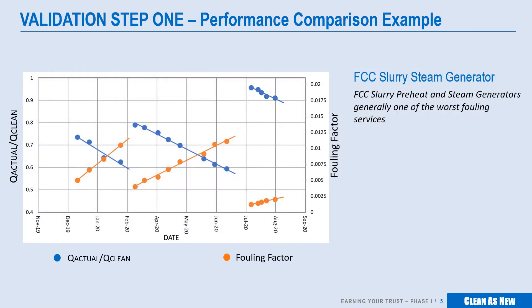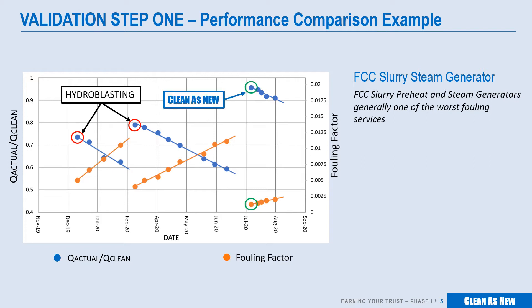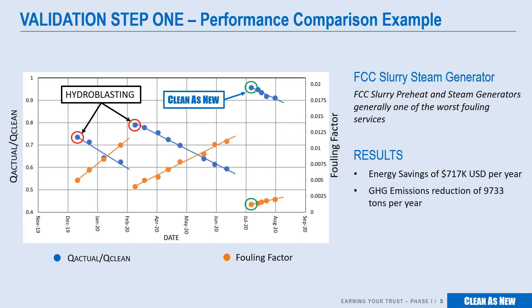Here's an example of the type of data generated during a trial. This is a dataset from a client's FCC slurry steam generator. These are some of the worst fouling service bundles, and heat recovery performance of these units directly impacts the operational capacity and cost of the FCC. The data shows these bundles were previously cleaned to 73 and 79% by hydroblasting. Clean as New was able to return these bundles at 97% in less than half the time normally required for hydroblasting. The calculated dollar impact of better cleaning in this case is over $700,000 per year, with an estimated greenhouse gas reduction of 9,733 tons of CO2 equivalent.